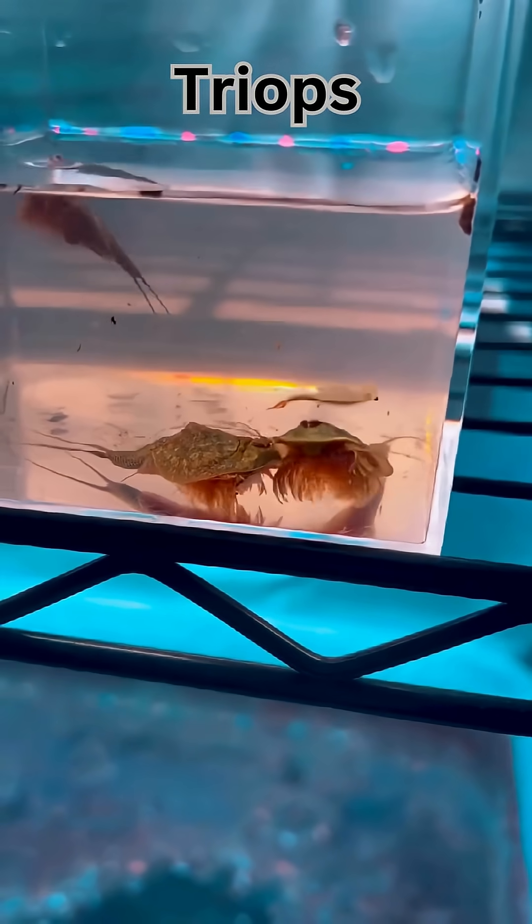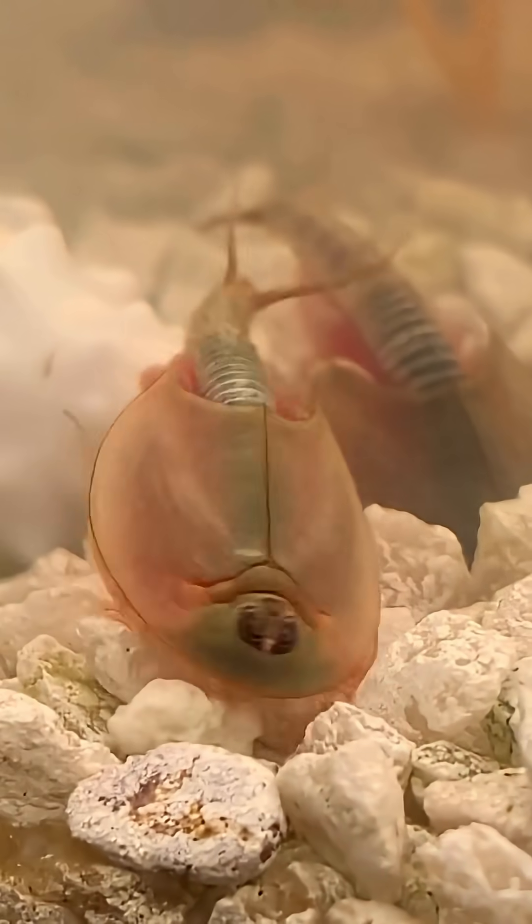And finally, the triops — tiny dinosaur shrimp with three eyes, one right in the middle of their head, like a forehead flashlight.